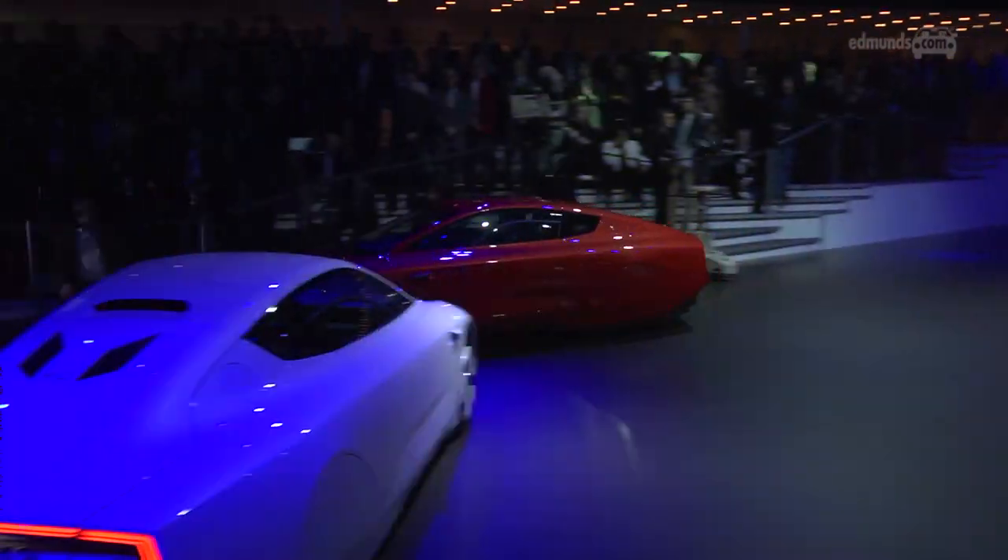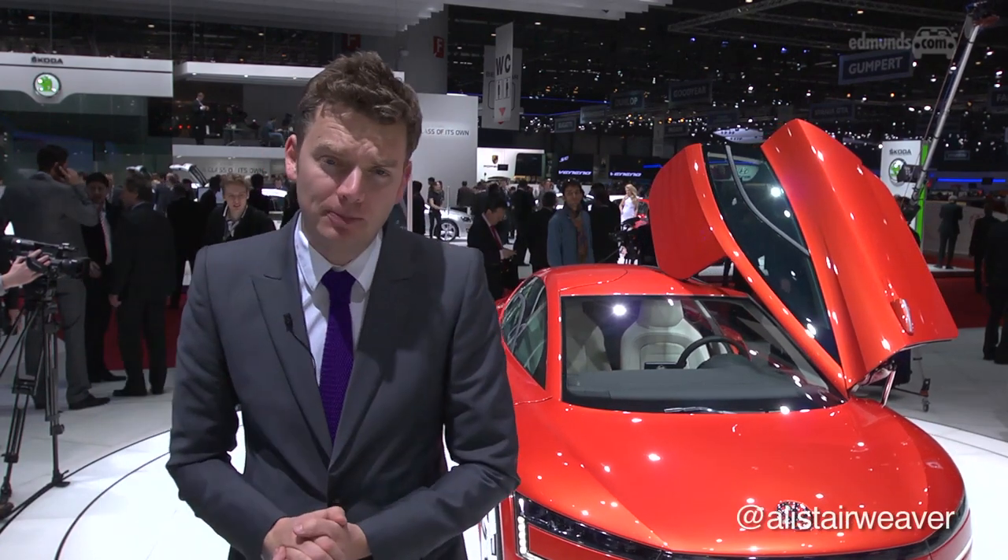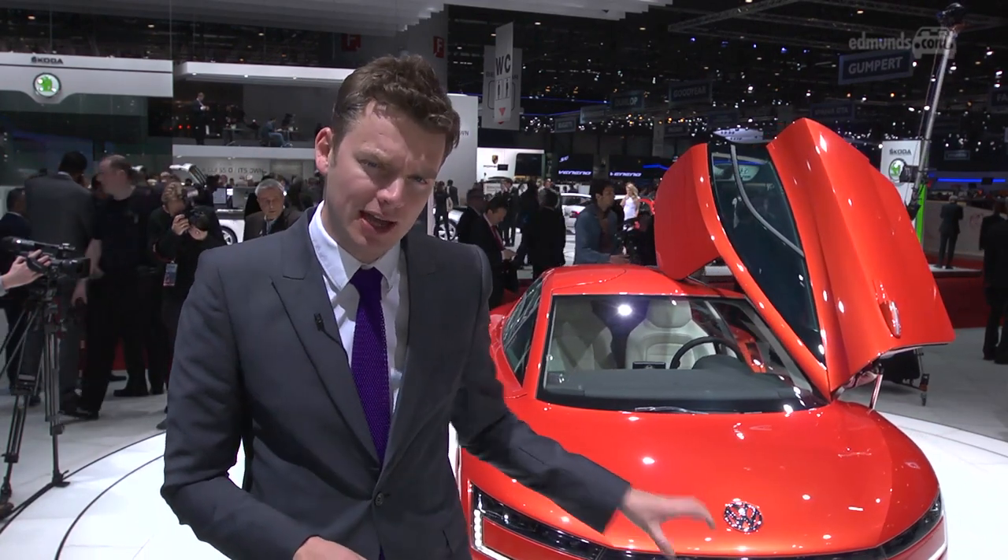Remember those sci-fi books of the 1980s, full of cars with gullwing doors, flared arches, and tapered rear ends? Well, one of them just made production. This is the Volkswagen XL1.